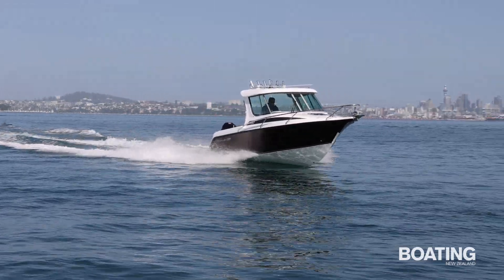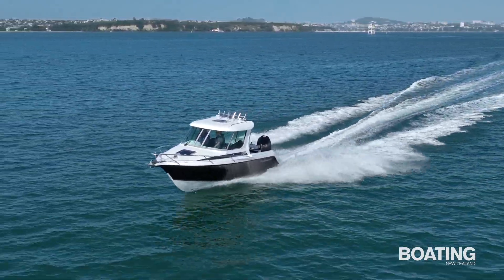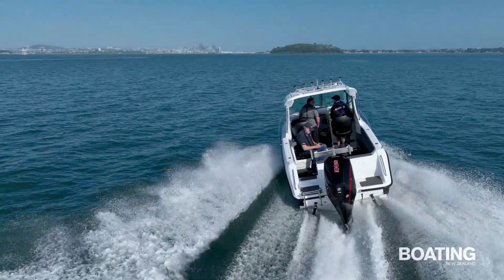Challenger boats have teamed up with Boat City and Auckland Marine Centre to invest in updated decks and hardtops, and also to ramp up production. The 720 hardtop is the largest Challenger in a line-up of five models, sold exclusively through Boat City and Auckland Marine Centre.